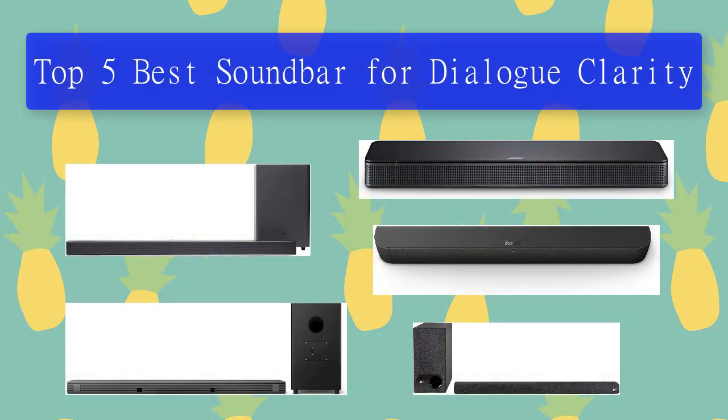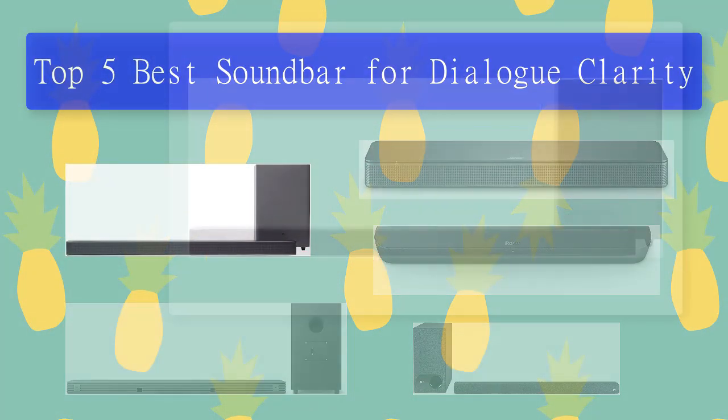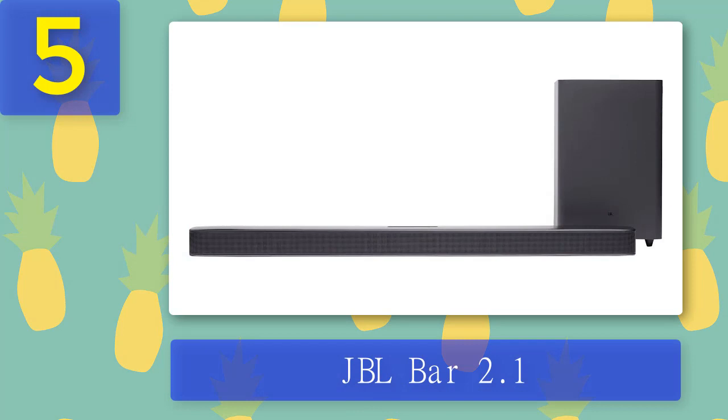Top 5 best soundbars for dialogue clarity. Number 5: JBL Bar 2.1. Although it uses the same name as the earlier JBL Bar 2.1, the JBL Bar 2.1 Deep Bass differs from the earlier bar and provides different features, including a new subwoofer and simplified remote control. The main speaker is a 28-inch bar clad in gunmetal gray, shaped like a popsicle stick, with volume, power, and source controls on top and an LED readout on the grill-covered front.